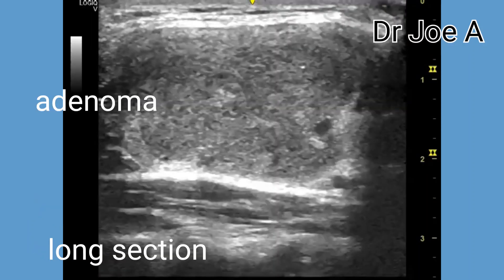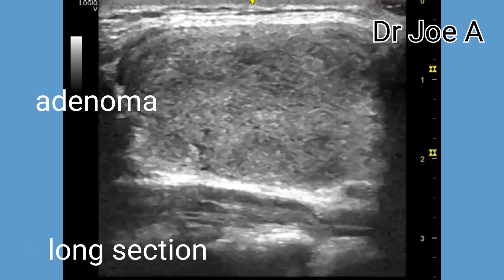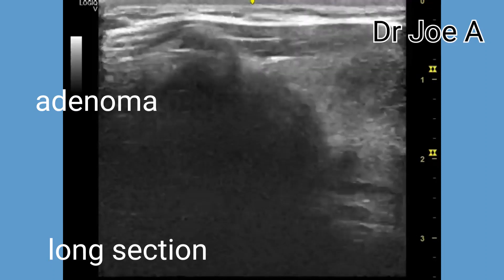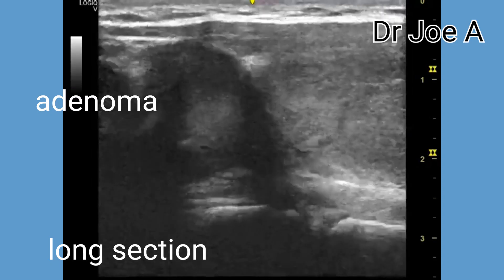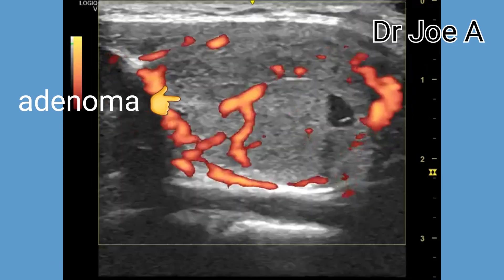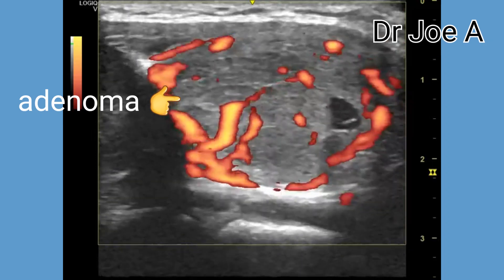It shows moderate internal vascularity on color Doppler, and this is a non-specific finding. These findings are consistent with the possibility of a thyroid adenoma, also known as a colloid nodule of the thyroid.